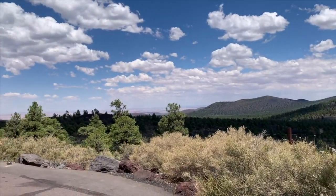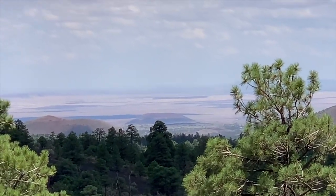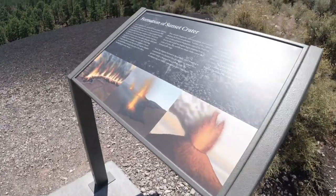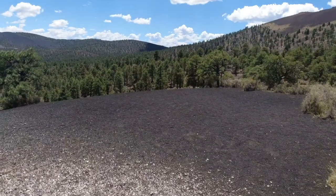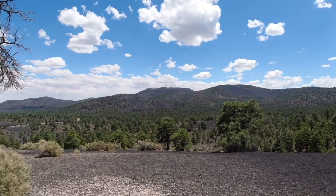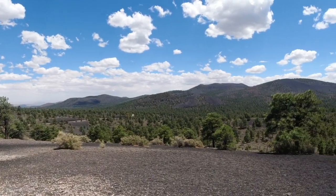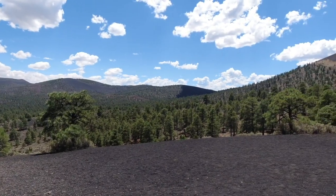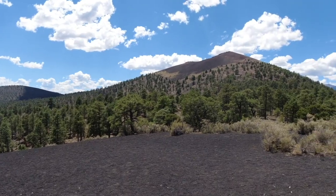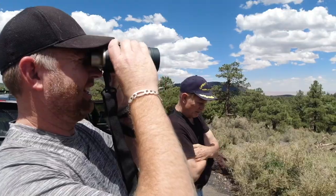Off in the distance there you can see down towards the Painted Desert and the Petrified Forest area. If you go beyond that, that's where Monument Valley is. Pick up a pair of binoculars if you want and you can really explore these mountain views.